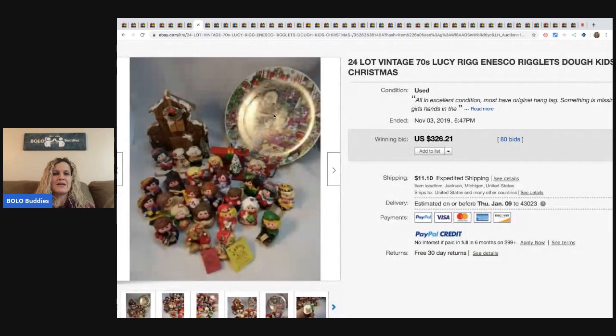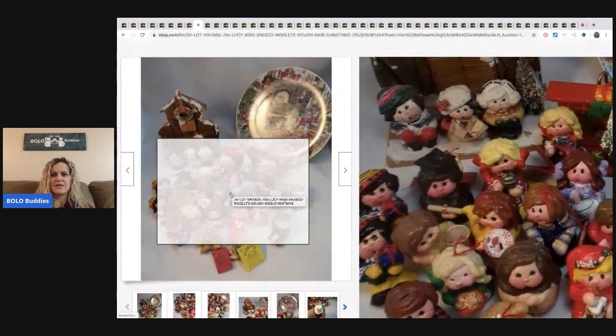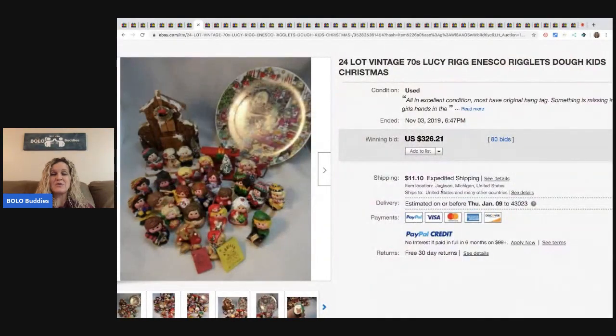The next item are these Ensco, and they're called Doe Kids. I'm going to zoom in so you guys can see these — they're kind of cute. I'm going to lean towards cute. These sold for $326.21. It is a lot of 24 and it's got the plate and some little houses in the back — 80 bids on this.